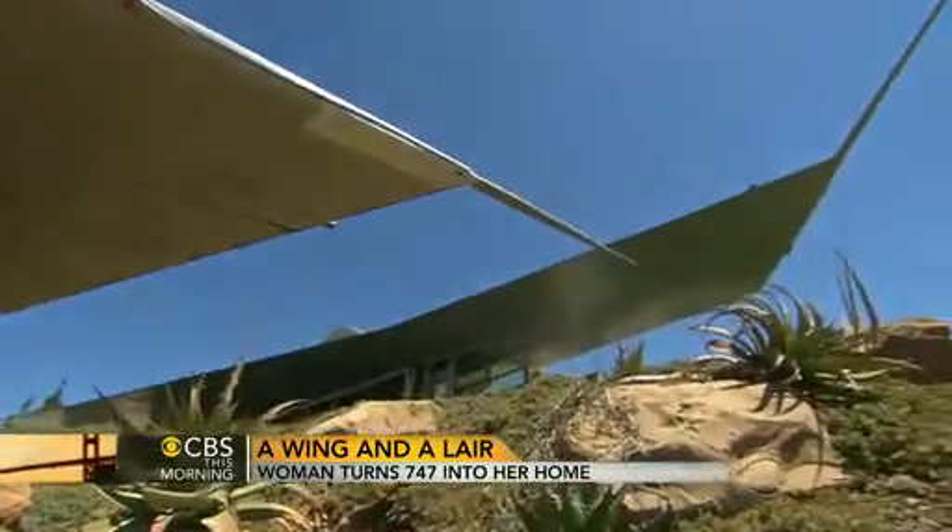It was built for Pan Am. They bought the first 50 out of production from Boeing. It was one of the original 747s.